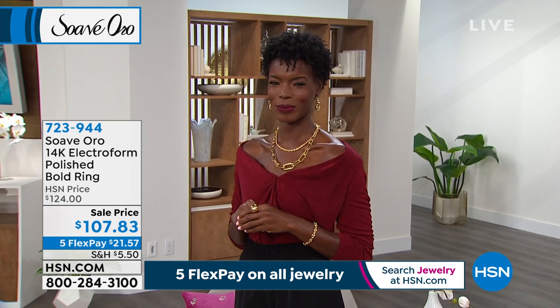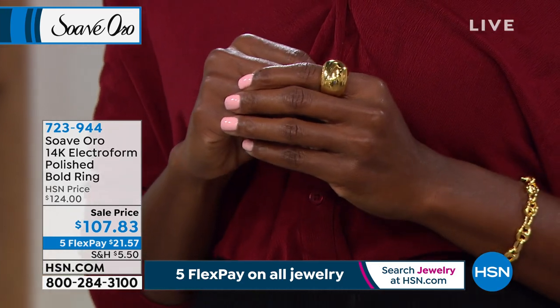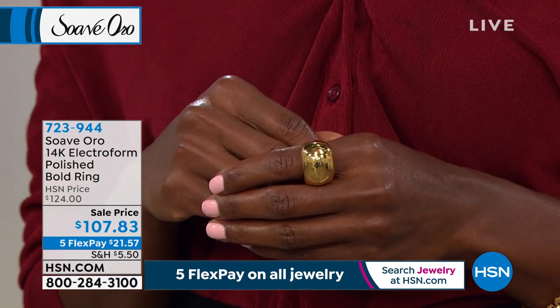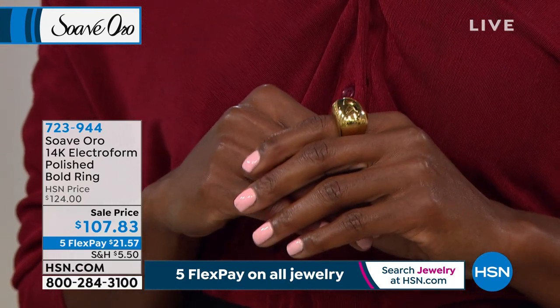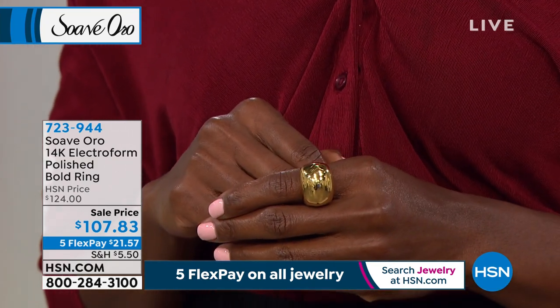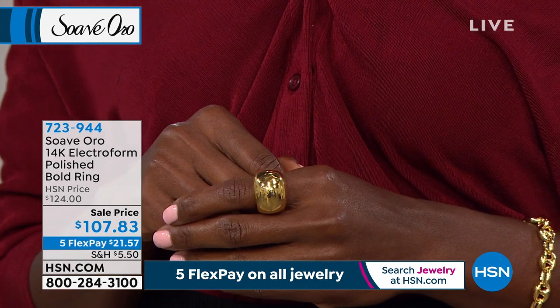Update: we now have sizes five through eight. We sold out of sizes nine and ten. With FlexPay it's under $22 — another wonderful entry level to jump in. This will not be repeated, no way, no how. Item number 723-944.